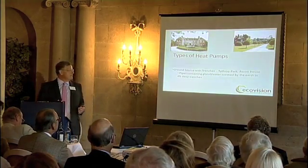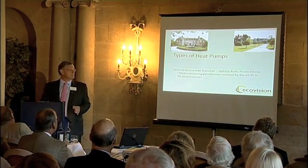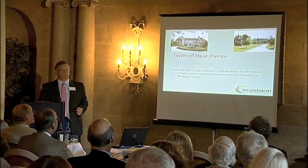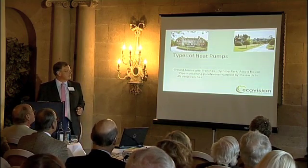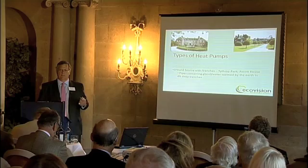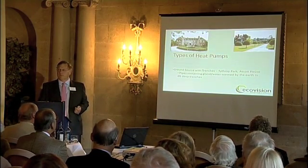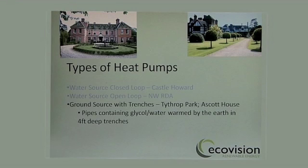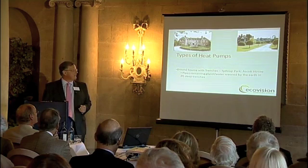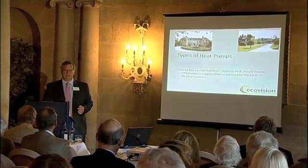Ground source heat pumps, which we use more often for large country houses, take advantage of large acres of land using trenches. One example is Tithrock Park in Oxfordshire; another is Ascot House, a Rothschild National Trust house in Bedfordshire or Buckinghamshire. Rather than extracting heat from water, you're extracting it from the ground via trenches about four to five feet deep with pipes in them. Once filled in, you never touch them again — they last about 100 years, and the heat pumps last about 25 years. Trenches are preferred over boreholes as they tend to be less expensive.